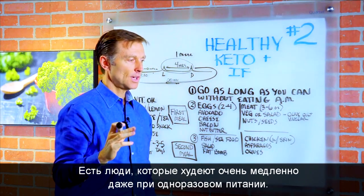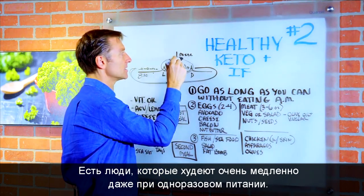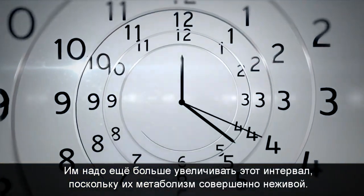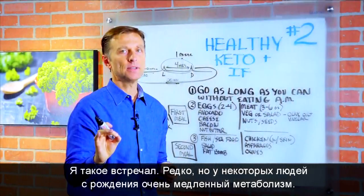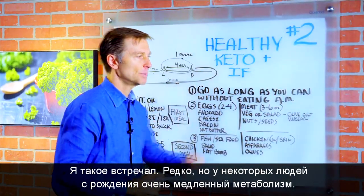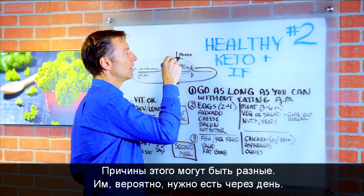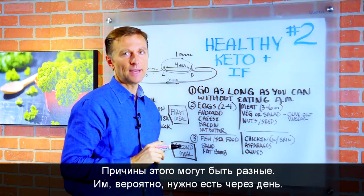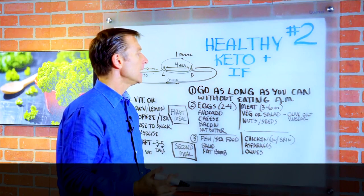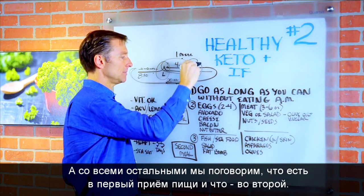Those people are going to have to push the meals together and have one meal a day, and then they will lose weight. There are even people that still lose very little on this and might need to go even longer because their metabolism is so compromised. Certain people — from birth or otherwise — just have a slow metabolism and need to eat every other day until the system heals. But for everyone else, let's talk about what you're going to eat for the first meal and the second meal.